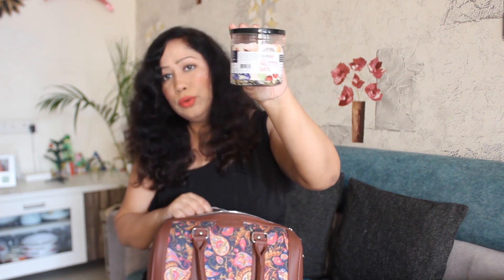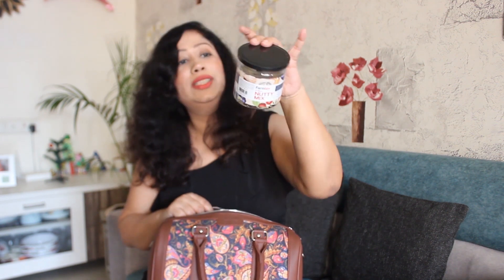Besides that, I always keep dry fruits, nuts, berries etc. in a container. And I keep scrunchies in my bag as well — these are very helpful.